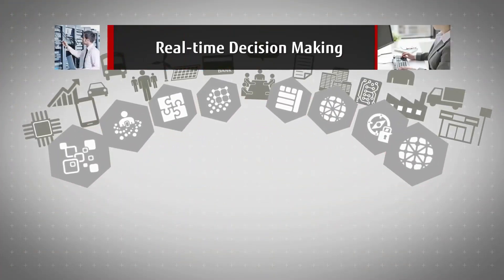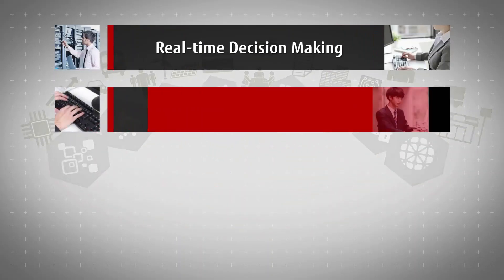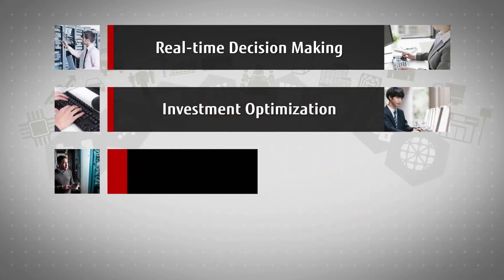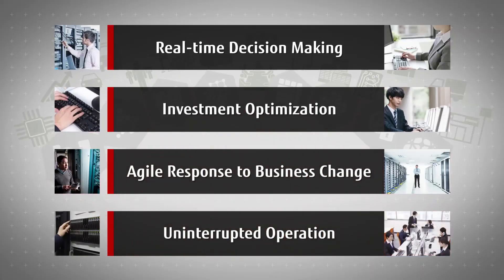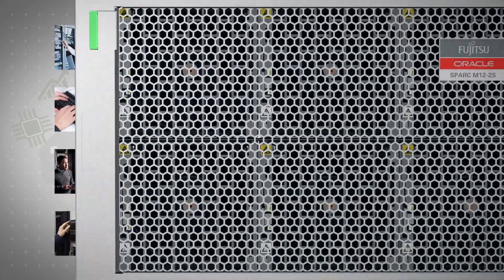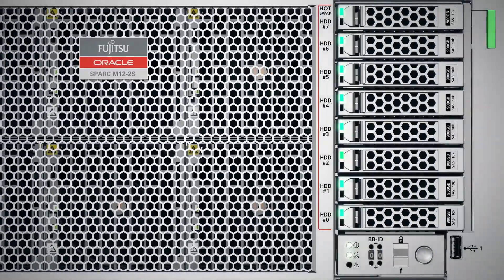Real-time decision making, investment optimization, agile response to business change, and uninterrupted operation require the mission-critical, highly reliable, high-performance technologies found in Fujitsu SPARC M12 servers.